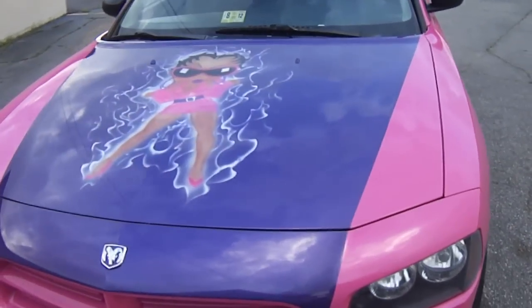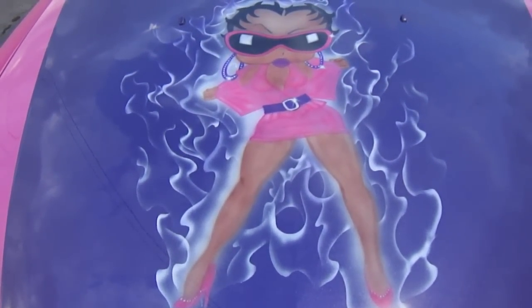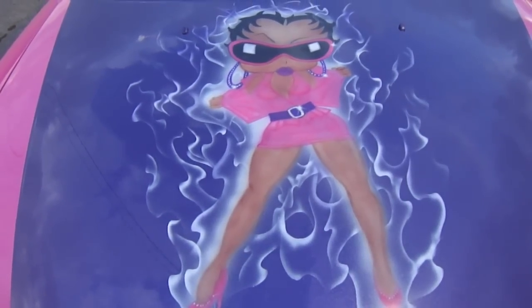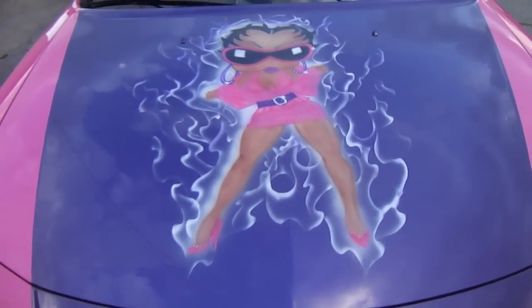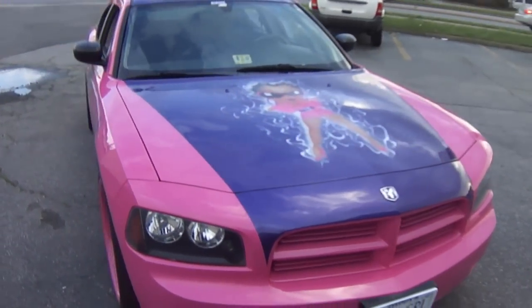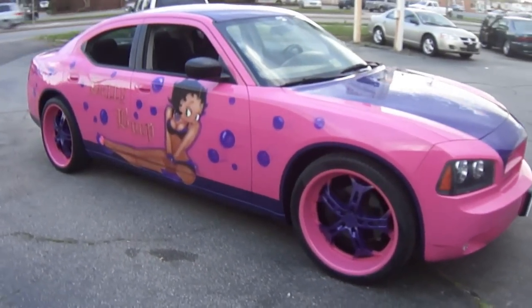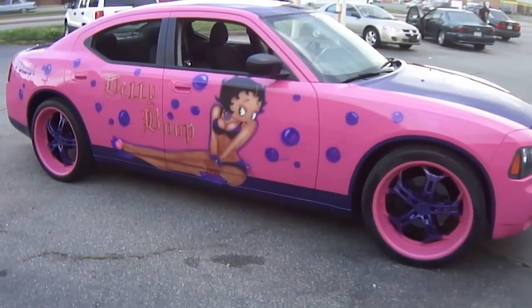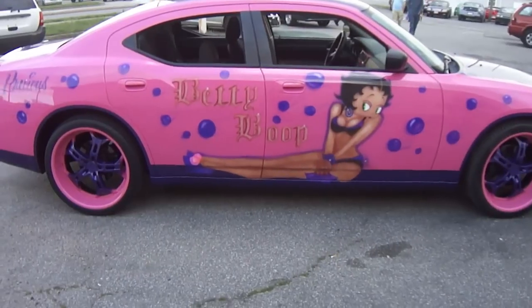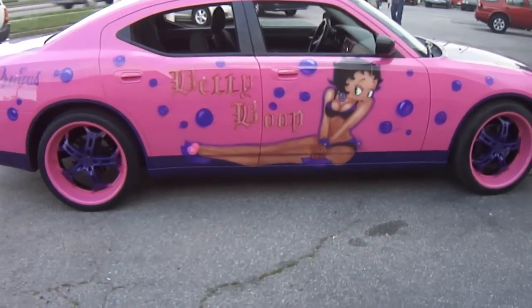The hood was a complete surprise — she didn't know there was going to be any airbrushing on the hood. Y'all can see this side has a different version. And like she said, this is all paint, no stickers.